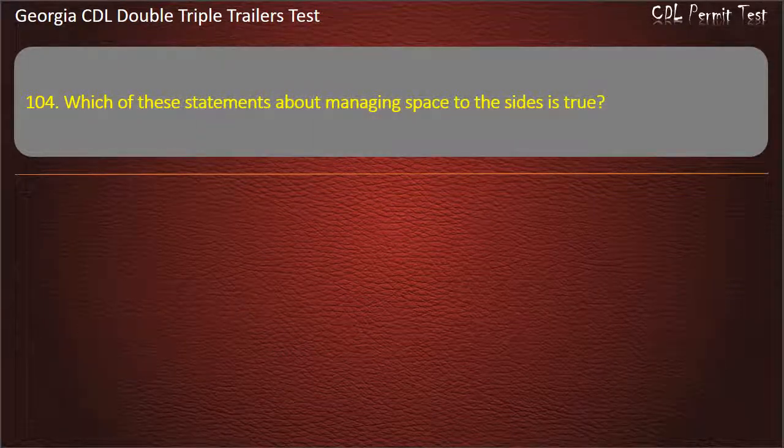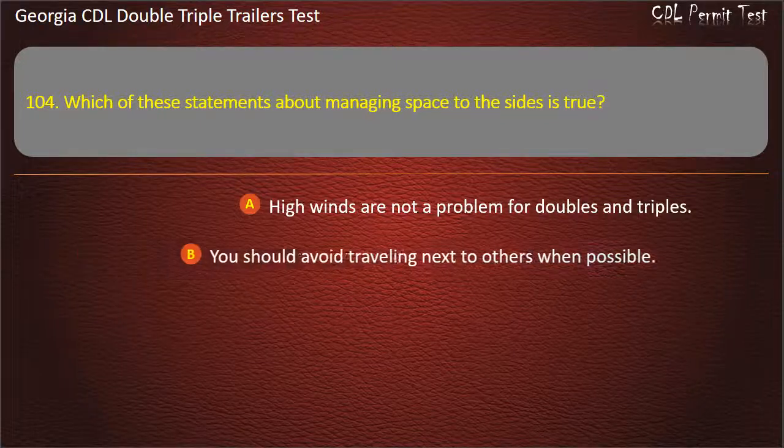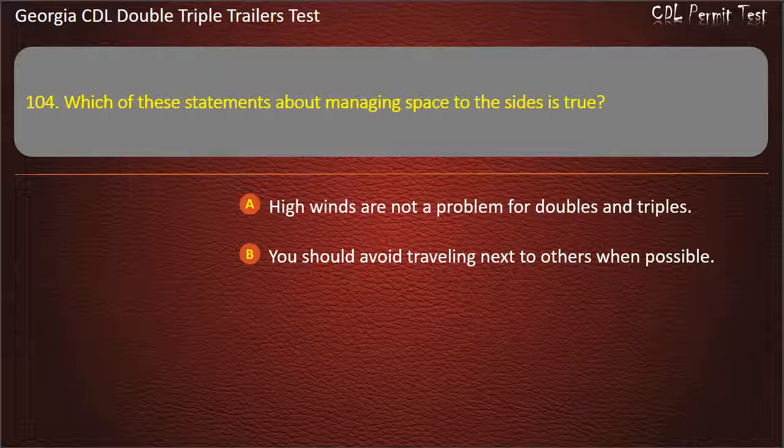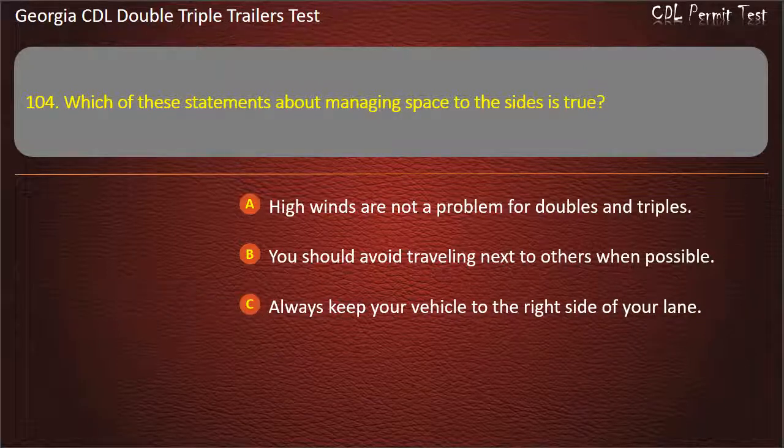Question 104: Which of these statements about managing space to the sides is true? Options: High winds are not a problem for doubles and triples. You should avoid traveling next to others when possible. Always keep your vehicle to the right side of your lane. Answer: You should avoid traveling next to others when possible.